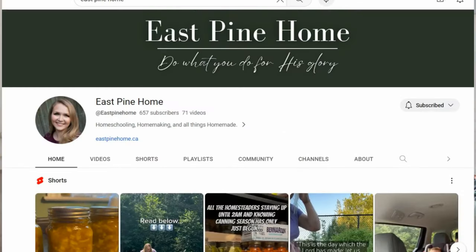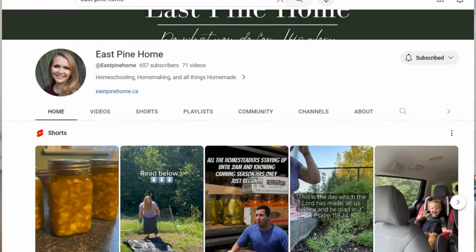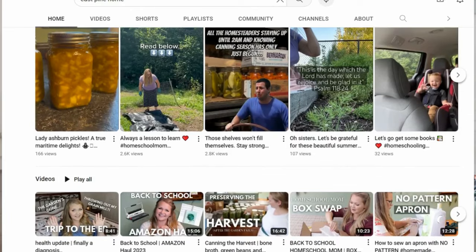We are going to be in the kitchen today and this is also a fun video because it's a collab with Samantha at East Pine Home. She is doing some fall-esque cozy home things as well, doing a tablescape and hopefully finding some of her pieces out thrifting — I'm challenging her to go thrifting — and I will be making one of her soups that's over on her vlog at East Pine Home. I'll put all that in the description box for you.